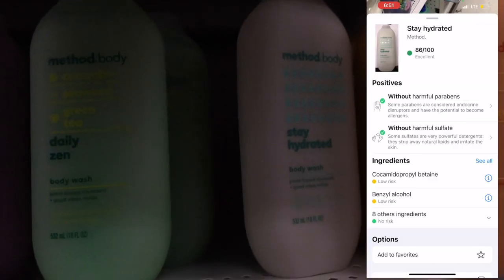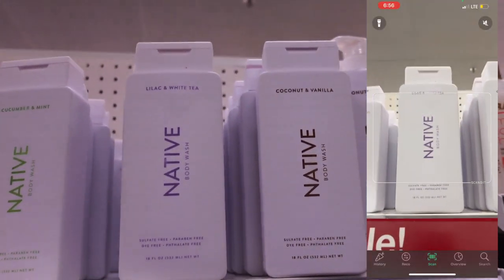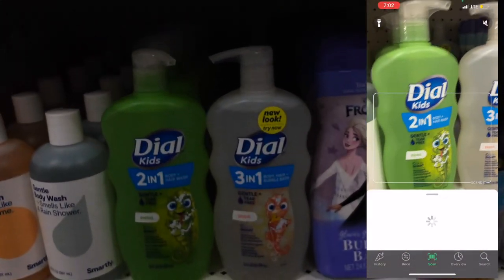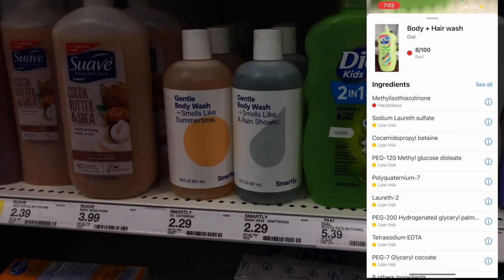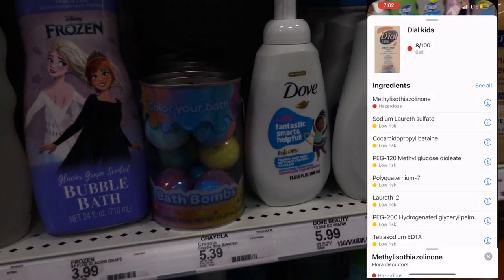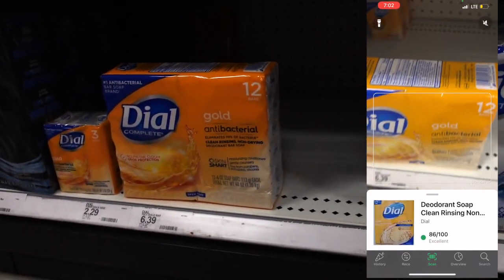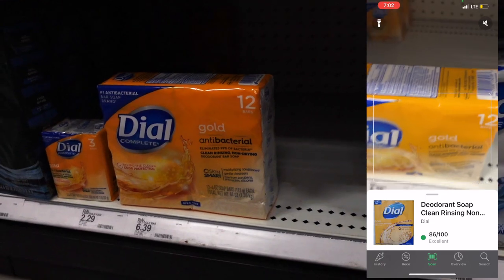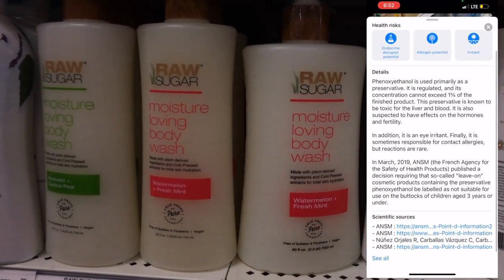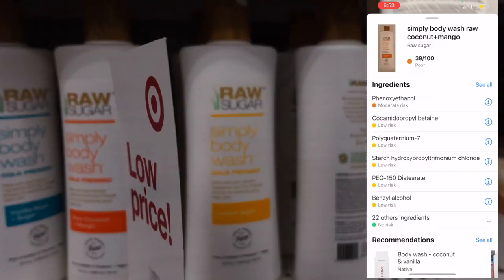This one right here — the Method Stay Hydrated — I could use this all day. I would recommend it if you're going to use Method Body; it's 86 out of 100. When it comes to Native body wash, they don't miss — I scanned the Lilac and White Tea body wash and it is great. The Dial kids body product rating has me concerned though — it seems to have the same chemicals as the regular body wash, which should not be directed toward kids. But then Dial came in with an excellent rating overall, so thank you for that. Raw Sugar body wash is not coming with the same energy as the scrubs — it's not bad, but it's not excellent either.